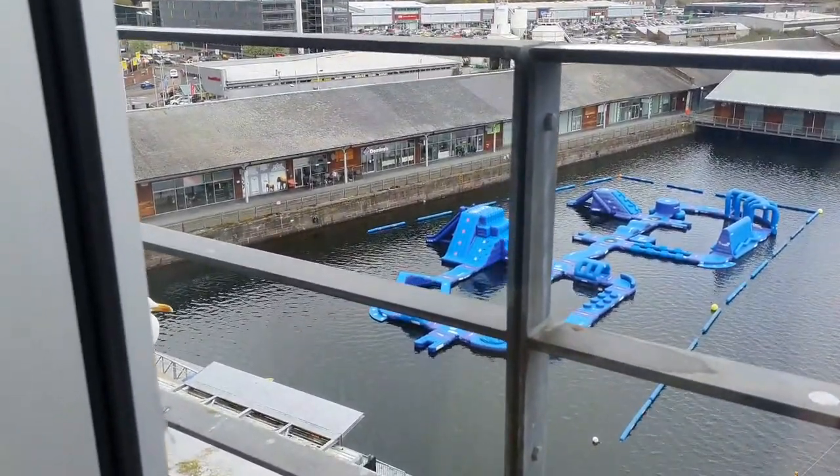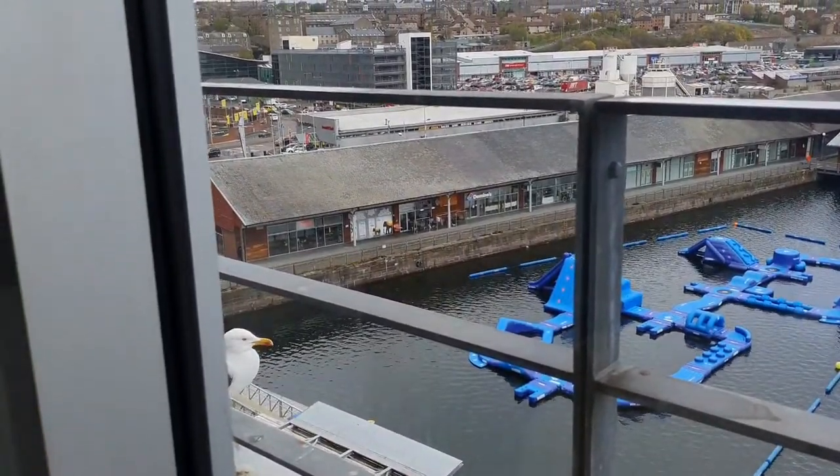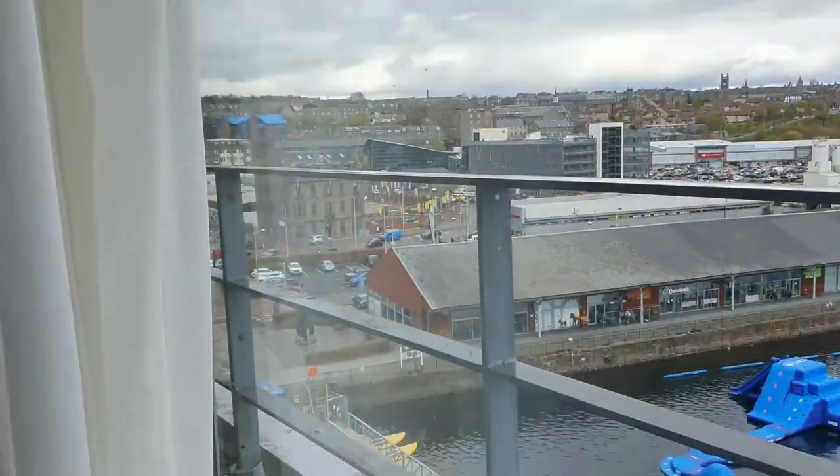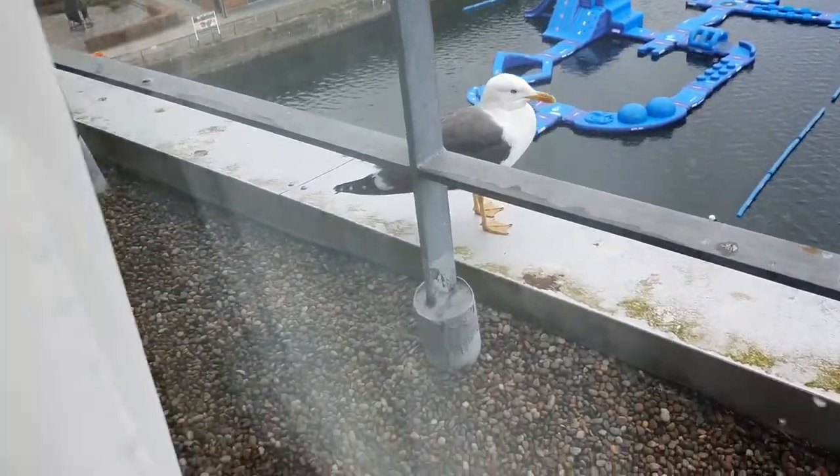If you are hungry you can go down to Domino's and you can go to that place as well. You have all your shops nearby, and you get the seagull as well.